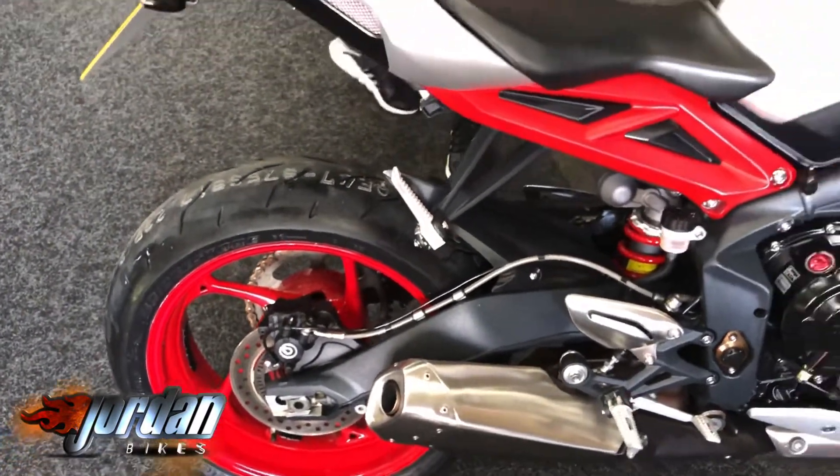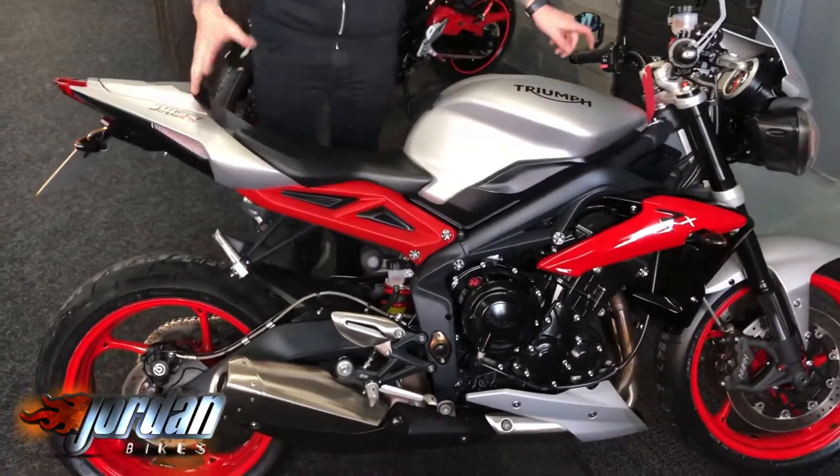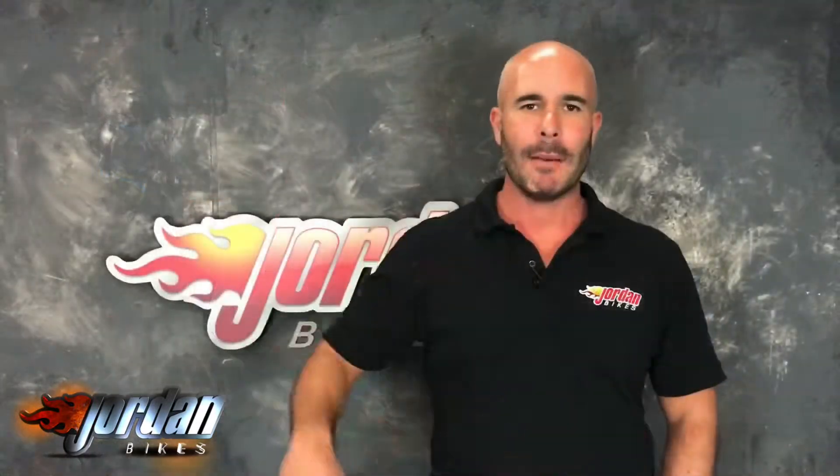Beautiful — really really good-looking bike. One of our best-selling bikes, the Street Triple, by far. So if this is the one for you and you want it, the best thing you can do is pop yourself down to Jordan Bikes or simply give us a call.